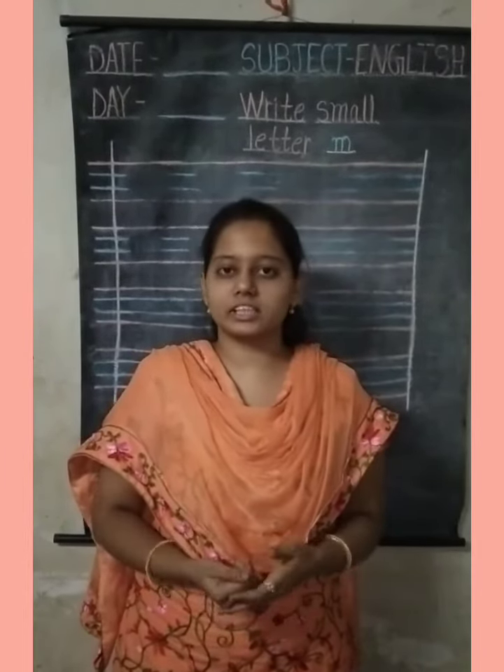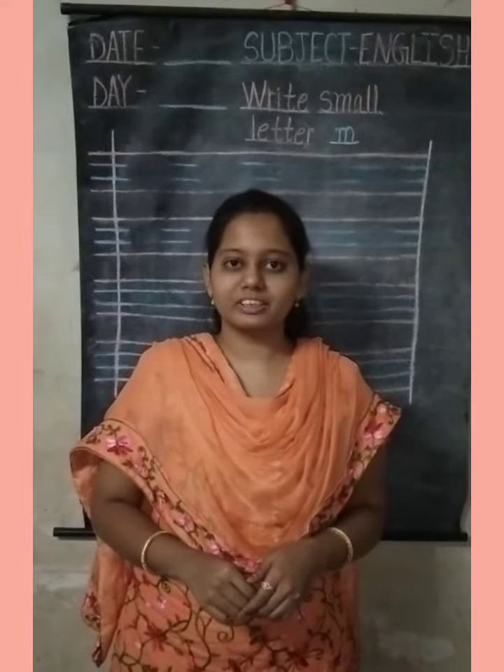Let's start. Violet, indigo, blue and green, I sum up the colors in a rainbow scene. Yellow, orange and red, seven colors, all neatly spread. Thank you.